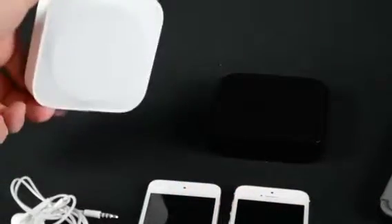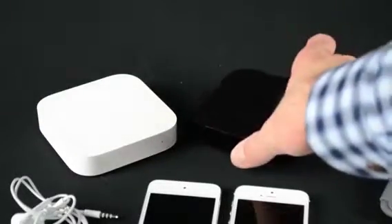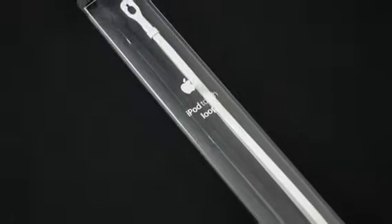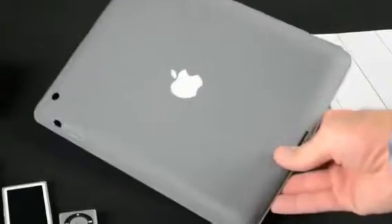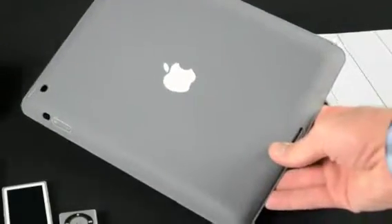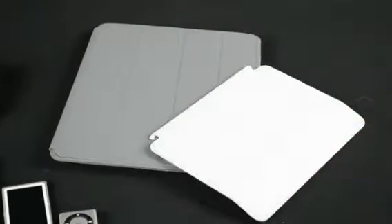Other new accessories include the all-new AirPort Express, which looks like a white Apple TV, a third-generation Apple TV which now supports 1080p HD video, the iPod Loop for the fifth-generation iPod Touch which integrates a lanyard to keep you from dropping your iPod Touch, and a new smart case for the iPad with Retina Display, which provides the functionality of the smart cover and full protection for the back of the iPad. The iPad Mini also picks up a smart cover, which has also been slightly redesigned.